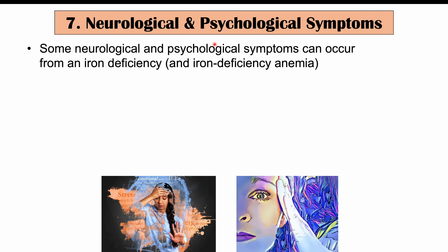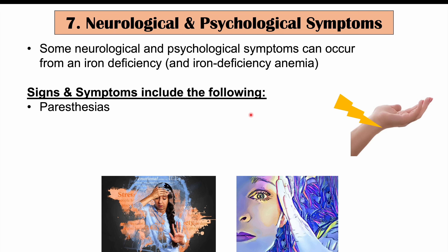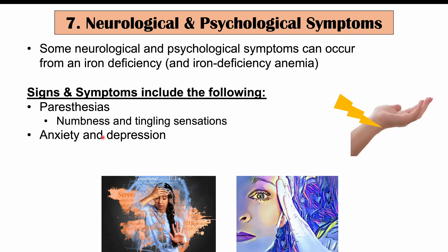Neurological and psychological symptoms can also occur from iron deficiency and iron deficiency anemia. These include paresthesias — numbness and tingling sensations in different parts of the body, especially the arms and legs — as well as anxiety, depression, and increased irritability. In younger individuals, poor academic performance can also be a finding in iron deficiency. If you want to learn more, please check out the full lesson on this topic. Please like and subscribe for more lessons like this one. Thanks for watching and hope to see you next time.